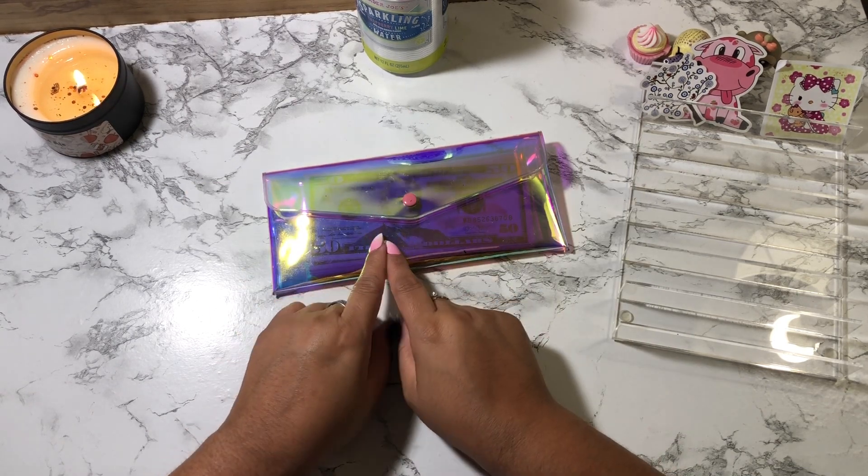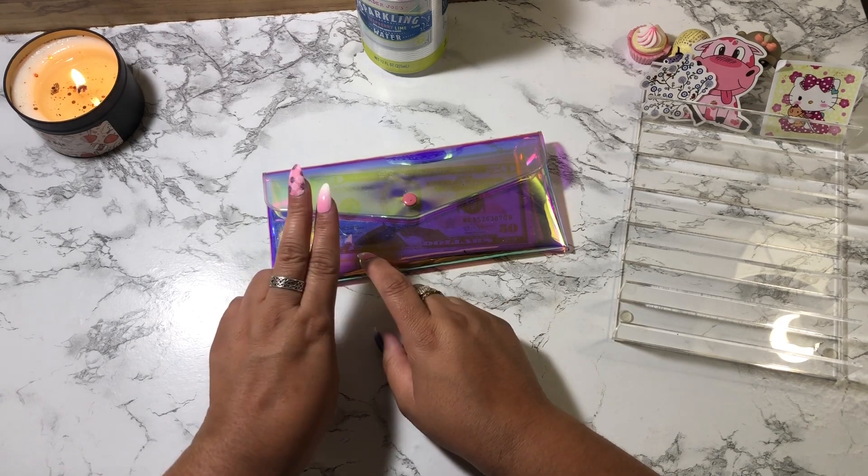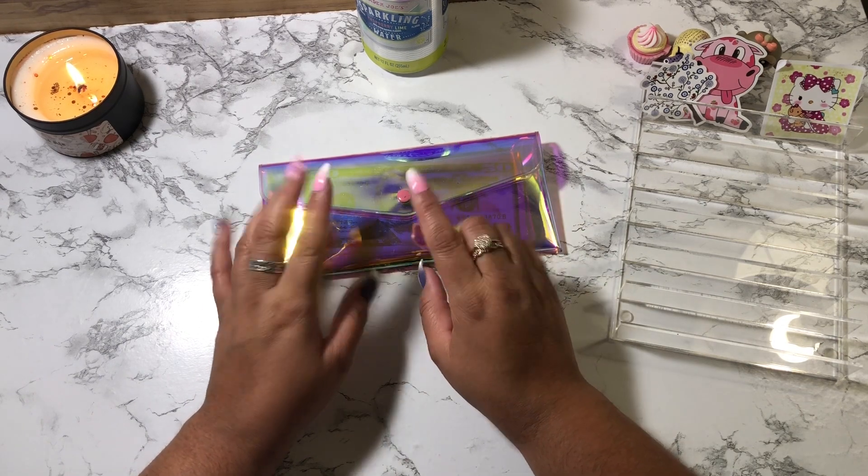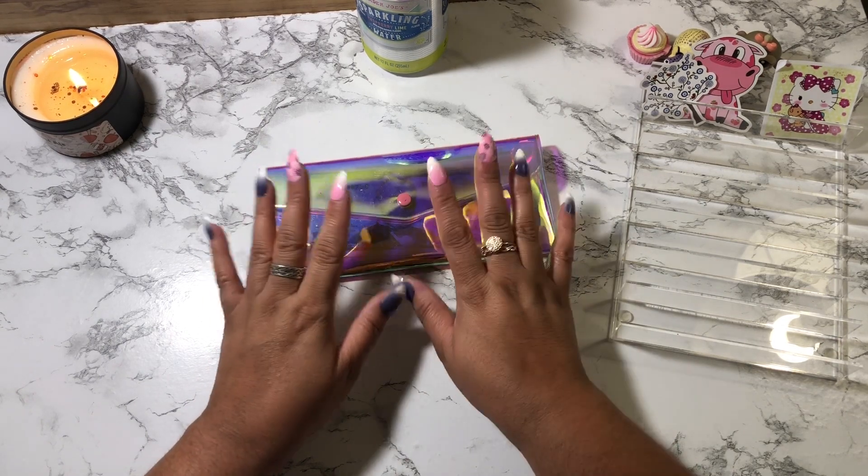In today's video we're going to be doing my cash stuffing for my second paycheck in February. Before we count my cash, I do want to take a sip of my sparkling water, and then we're going to start counting.